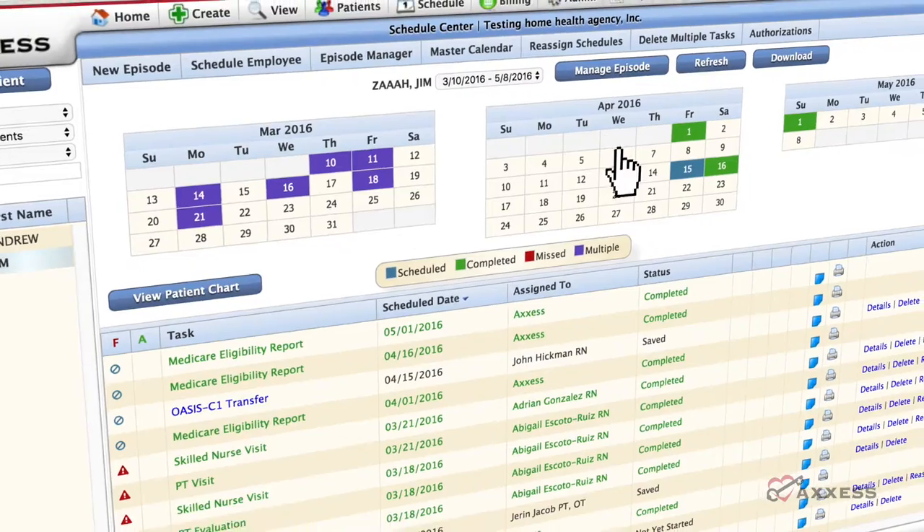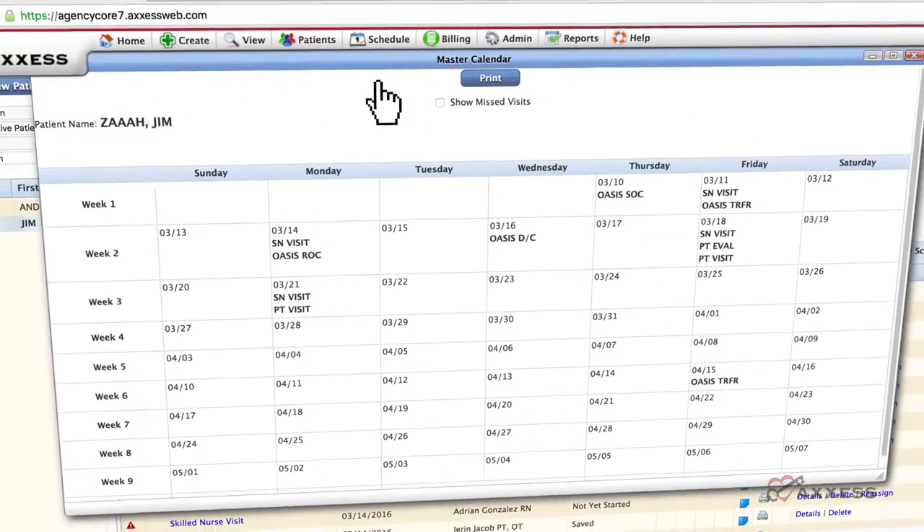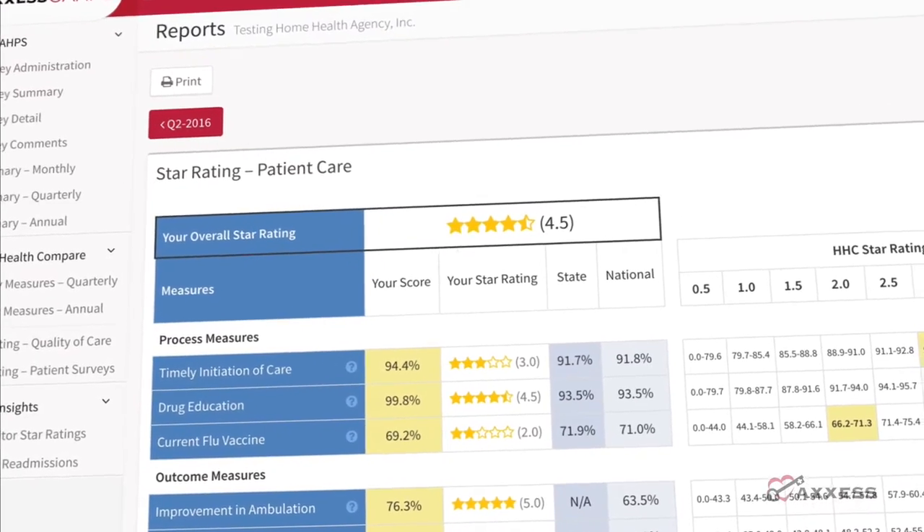Our user-friendly, cloud-based point-of-care solution empowers you with all the tools needed to provide the best care for your patients anywhere, anytime.